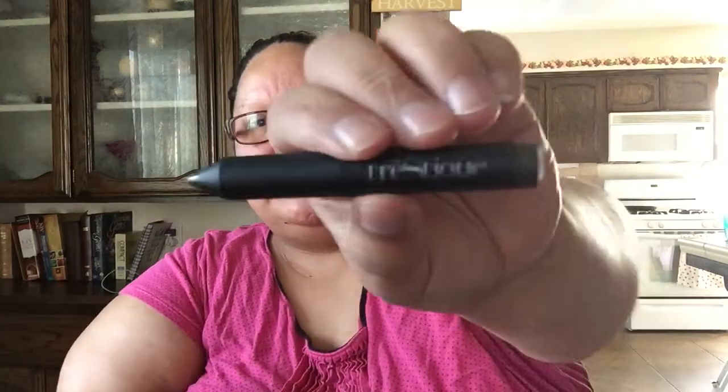Another item — Trestique. I have the lip stick from this brand — the lip crayon. But this is a mini eyebrow pencil crayon. I'm going to try this. Let me see — you guys see that? Yeah, because you know your girl needs some eyebrows. I'll try this today. I'm putting my brows on today.